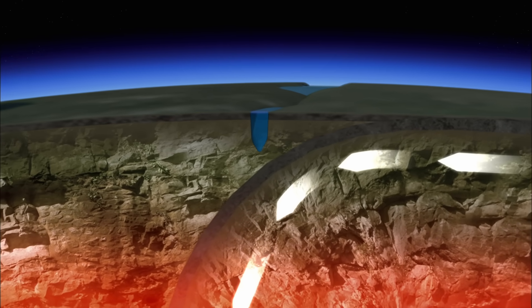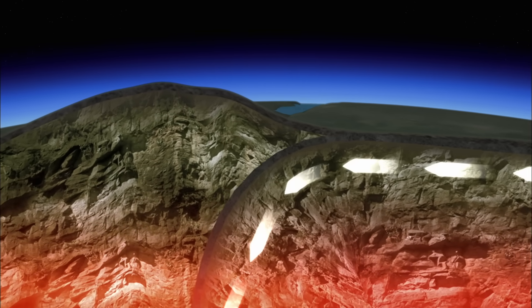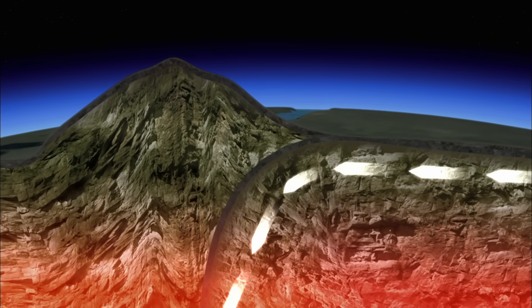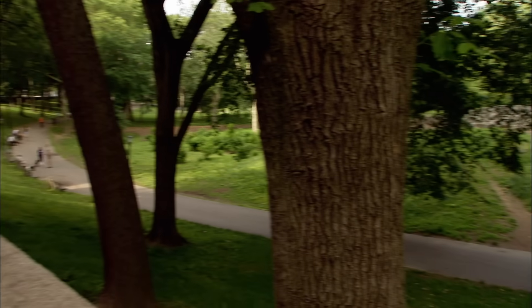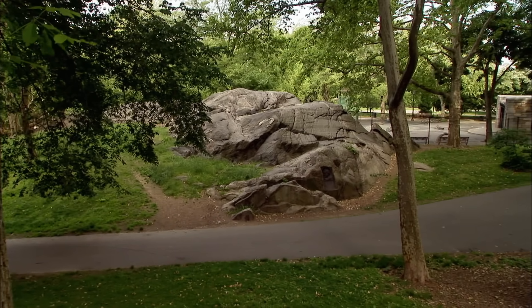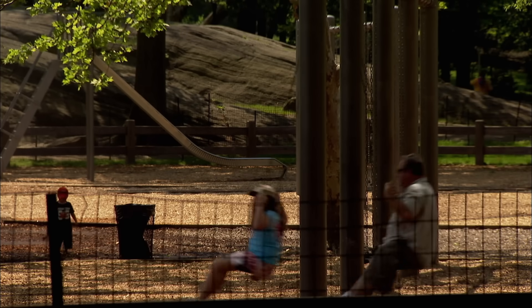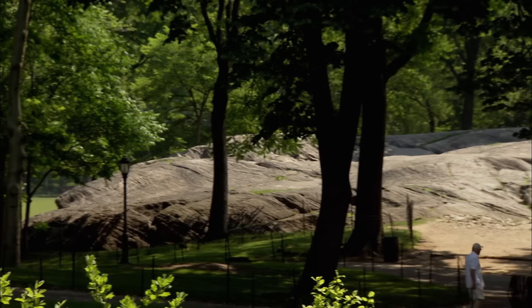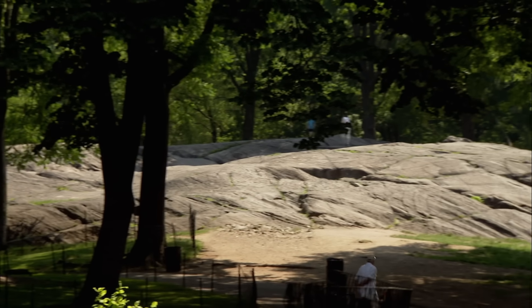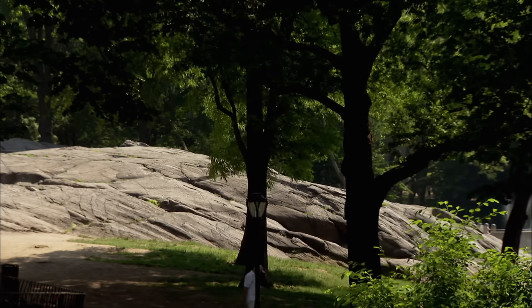450 million years ago, they collided. The impact unleashed geological chaos — under intense compression, the land was forced upwards to form a soaring range of mountains. The collision that took place is the most fundamental and impressive mountain-building event to affect the east coast of North America. Today, all that remains are their stumps — stumps that form the bedrock of modern-day New York. The collision also folded the bedrock into dips and rises. These folds are responsible for the shape of the Manhattan skyline.